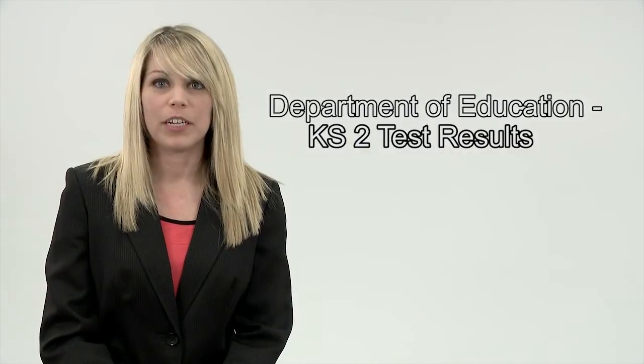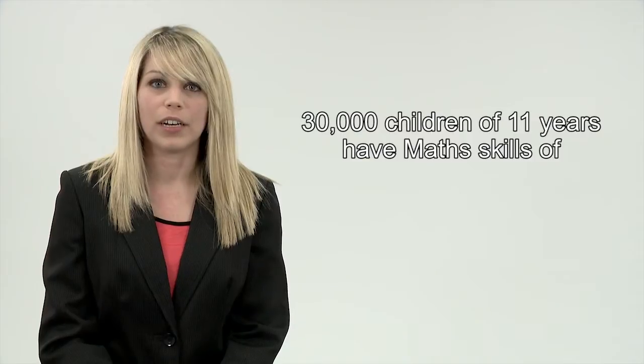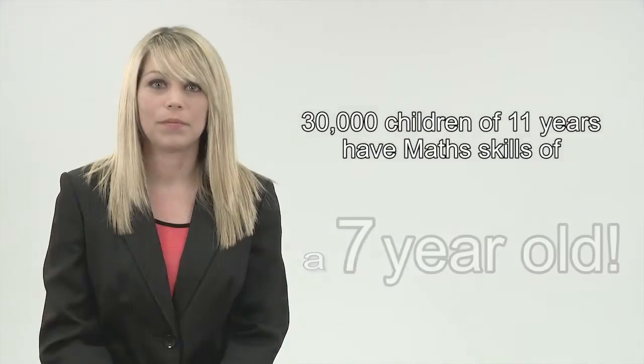Results from the Department of Education Key Stage 2 tests show that more than 30,000 children leave school at age 11 with math skills of a 7 year old. Numeracy is a key priority.